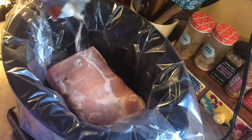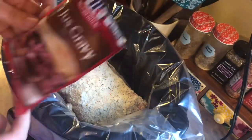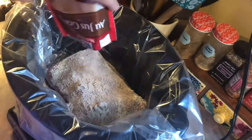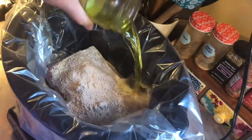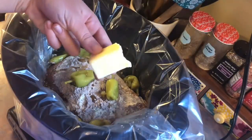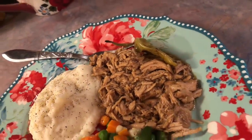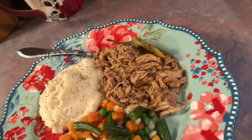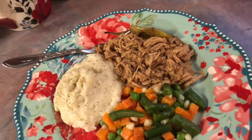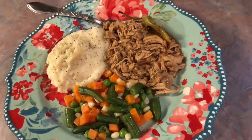On Sunday I used the other half of that pork and made the famous Mississippi pot roast. All it is is a packet of ranch seasoning, a packet of au jus gravy, and I threw in the rest of my pepperoncini jar including the juice. I used about three tablespoons of butter and cooked it on low for eight hours. I've done this recipe with chuck roast and chicken thighs, and now pork — they are all amazing. It's definitely one of my favorite recipes. I served it with homemade mashed potatoes and mixed veggies.